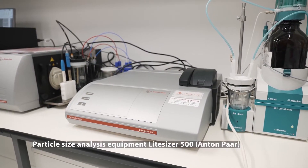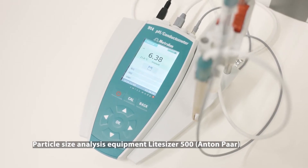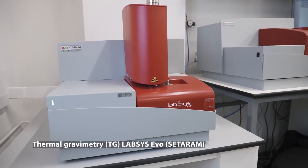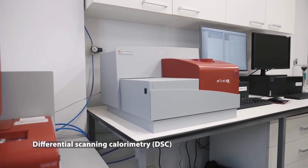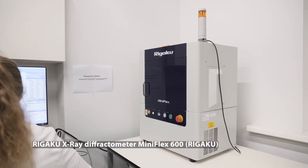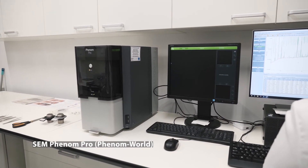Key research equipment includes particle characterization equipment, solid surface characterization equipment, pH meter, several ovens for high temperature synthesis, as well as equipment for TGA and DSC. Accessible for everyone are also a table-top X-ray diffractometer and scanning electron microscope, with which after a short training anyone at the Institute can work.